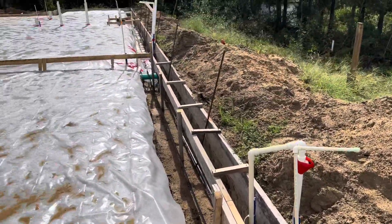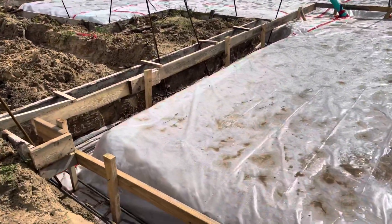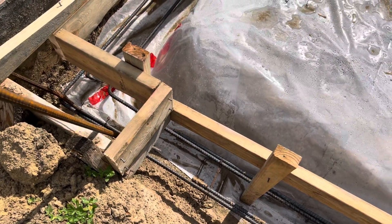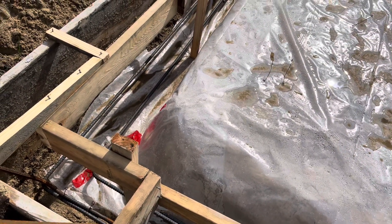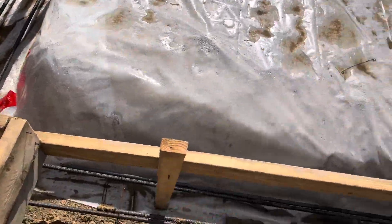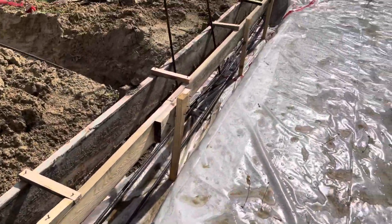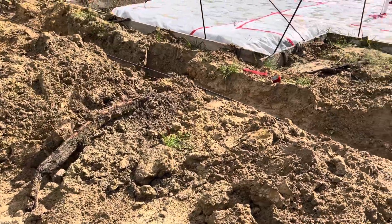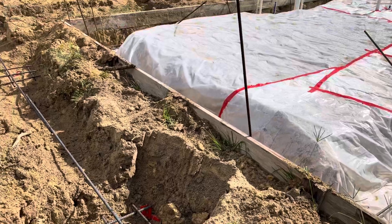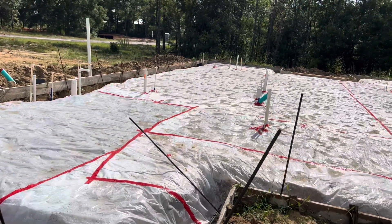Today they actually did the foam boards and we already have the underground plumbing done, as you can see. And we have the rebars. There's a lot of people that don't know — somebody from Colombia was asking me, 'Do you guys use steel before you pour the concrete?' Yes, of course we do. You see the rebars everywhere around the slab.